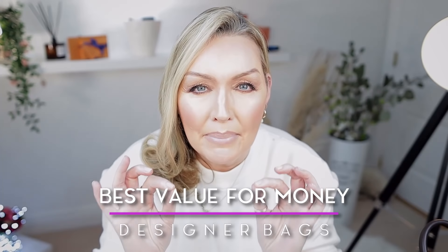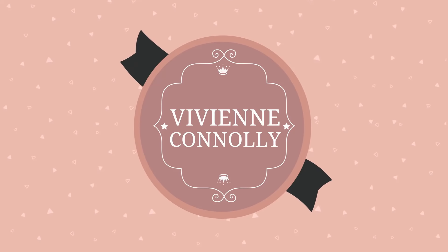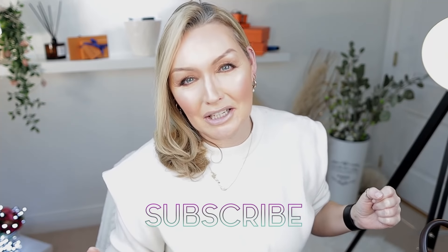Hi lovelies and welcome back. Today we are talking about my top 10 best value for money designer handbags. We talk about handbags, lifestyle, fragrances, and everything yummy on this channel. So yes, today we are talking about my top 10 best value for money designer handbags.